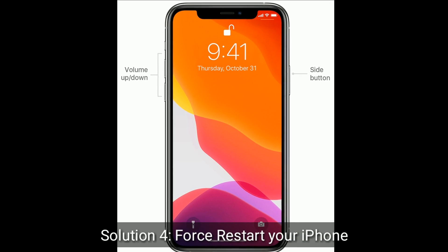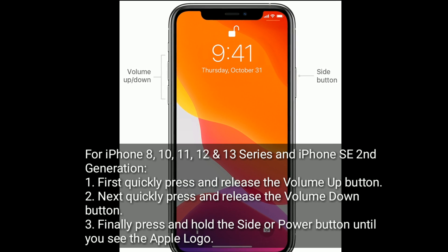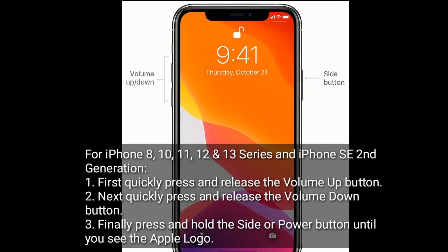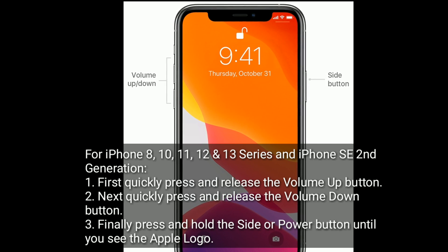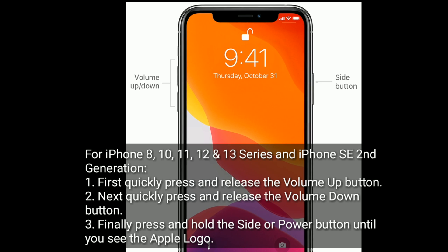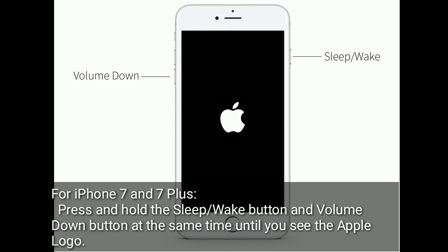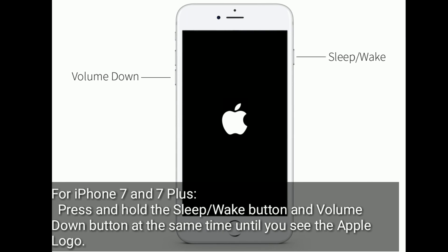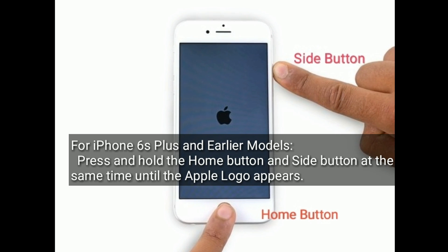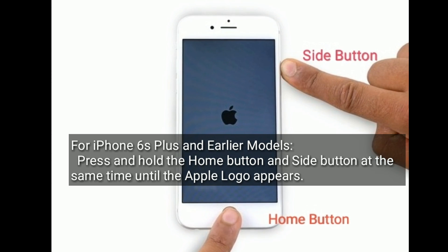Solution four is to force restart your iPhone. For iPhone 8, 10, 11, 12, and 13 series, and iPhone SE second generation: quickly press and release the Volume Up button, next quickly press and release the Volume Down button, then press and hold the Side or Power button until you see the Apple logo. For iPhone 7 and 7 Plus: press and hold the Sleep/Wake button and Volume Down button at the same time until you see the Apple logo. For iPhone 6s Plus and earlier models: press and hold the Home button and Side button at the same time until the Apple logo appears.